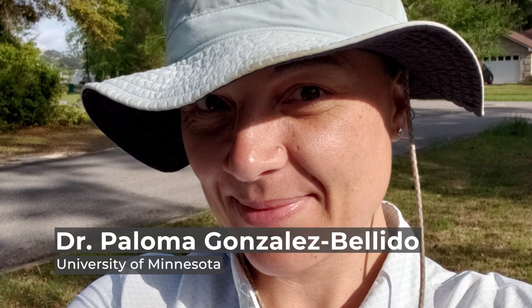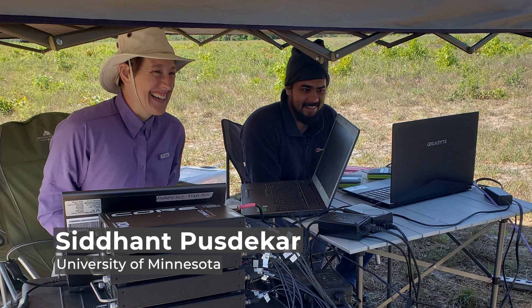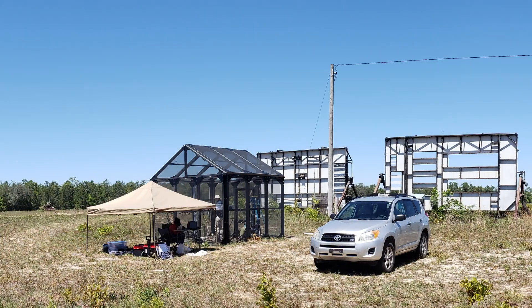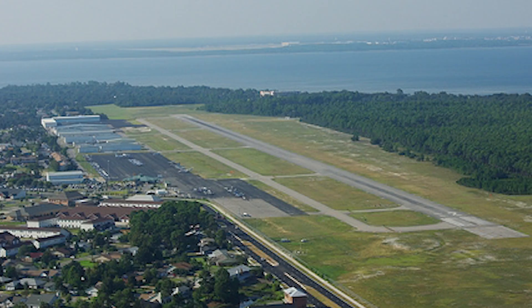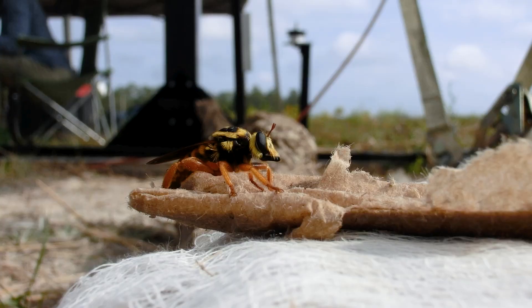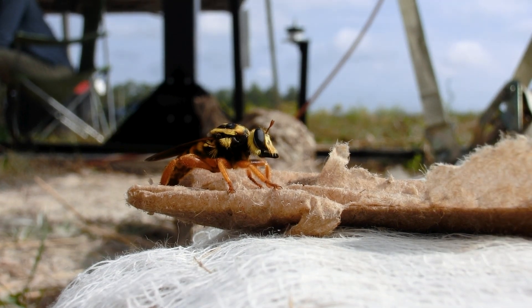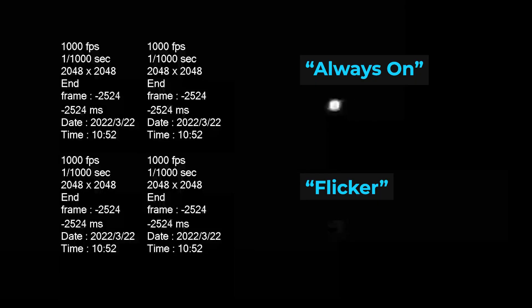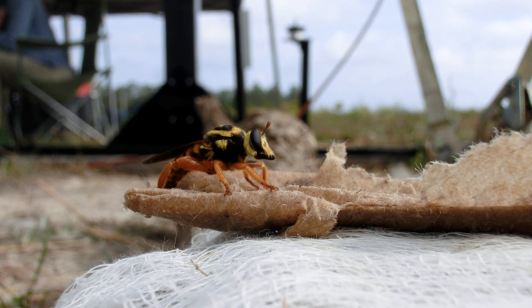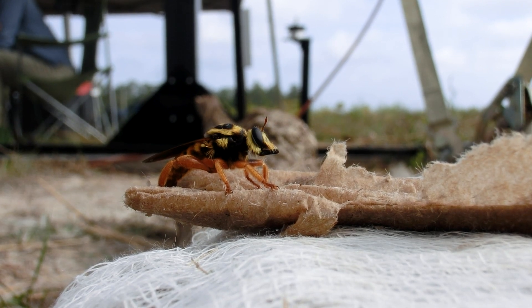I worked with Dr. Paloma Gonzalez-Faito and her grad student Sadant Pustikar at the University of Minnesota to run a series of experiments in the field around Eglin Air Force Base in Florida. The first thing our team learned was that the saffron robber fly uses light reflected from a flying beetle's wing as a predatory cue. We found that flies followed and attacked a fast-moving light that flickered at 100 hertz, which is roughly the wingbeat of three different beetle prey species, but they rejected a light that flickered at either a faster or a slower rate.